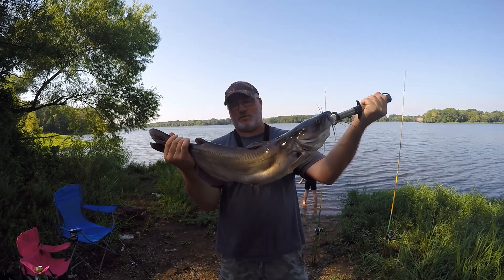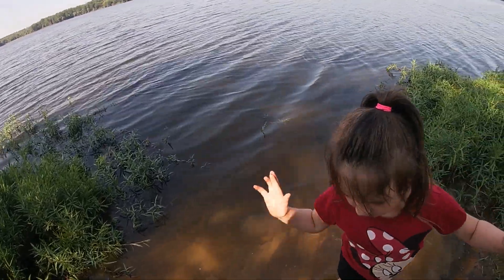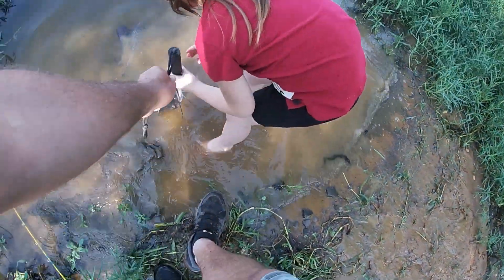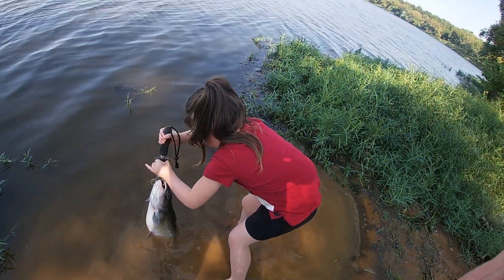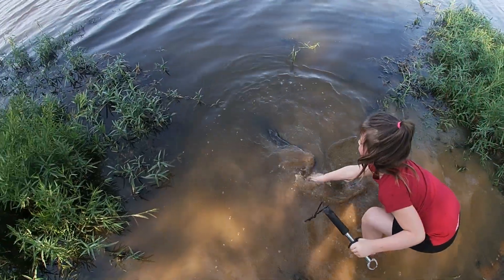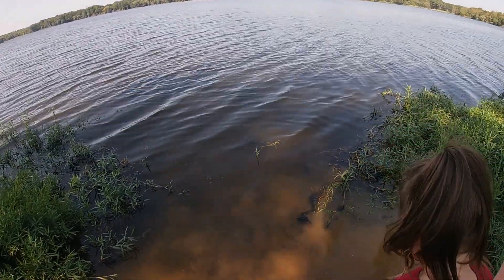Alright, we're gonna let this guy go. Come here Laney, get us out of the water. Let him go — can you do it? You know how? Yep. There he goes. Good girl. Now get out of that water — you got it all muddy, now we can't see snakes sneaking up on us.